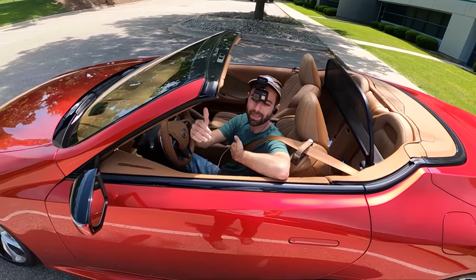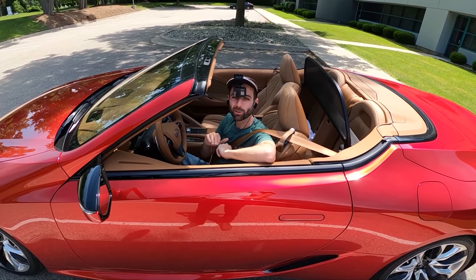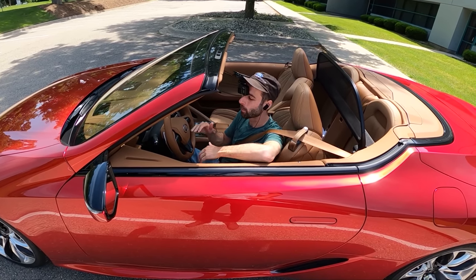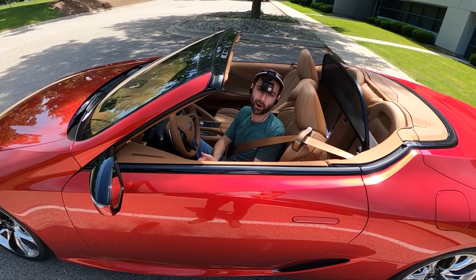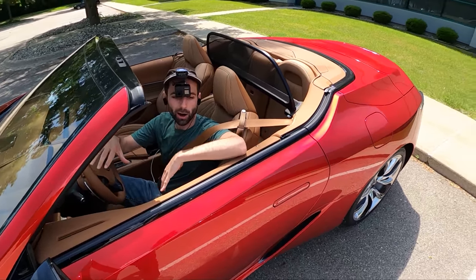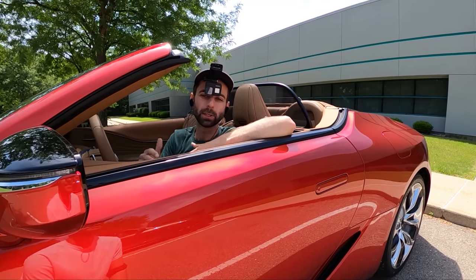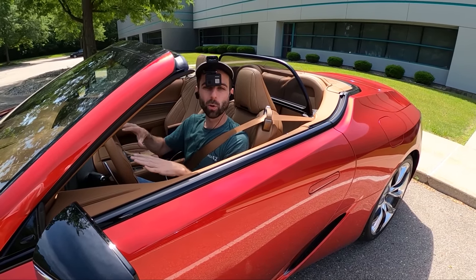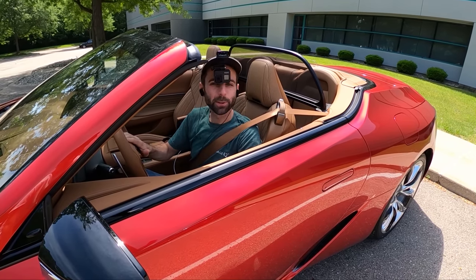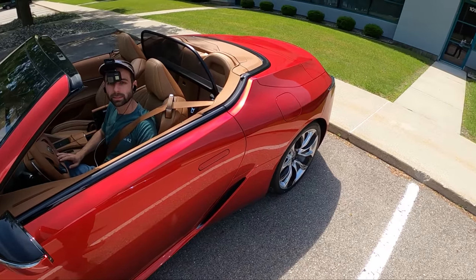At that price point you're competing with heavy hitters. A nicely optioned Boxster around $90K looks pretty good — it's more of a track star and you get a manual. It's always tricky to sell a grand touring sports car. If this is your only car and you want a comfortable convertible commuter with the top down, this does the trick — it's the ultimate California cruiser.